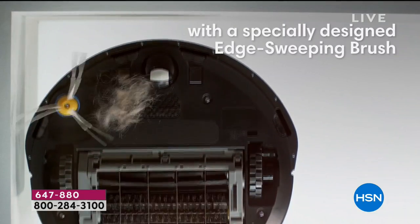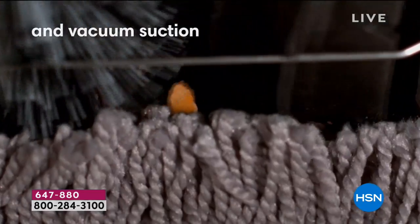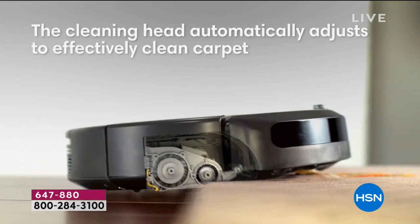It's one day, one day only. We're showing you some of the additional technology. Talk to us a little bit about what we're seeing here.